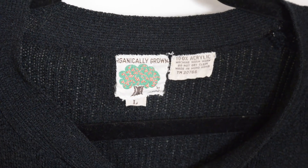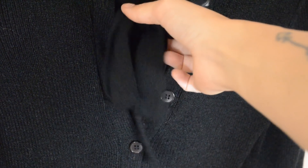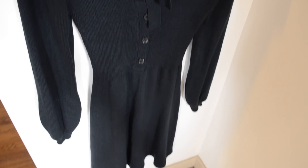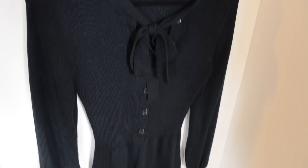This dress I got from Goodwill for like five dollars — crazy! It's a 70s dress by the brand Organically Grown. I'm not entirely sure, but my mom told me she used to have a very similar dress in the 70s, so that's how I know it's from the 70s. I really like it.